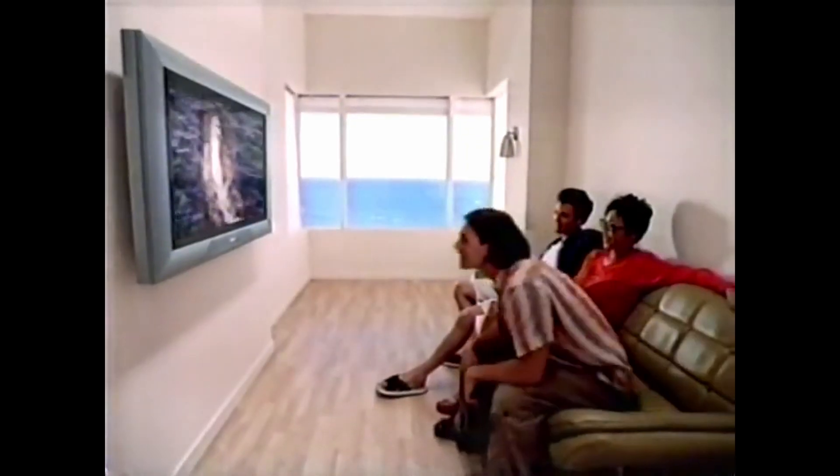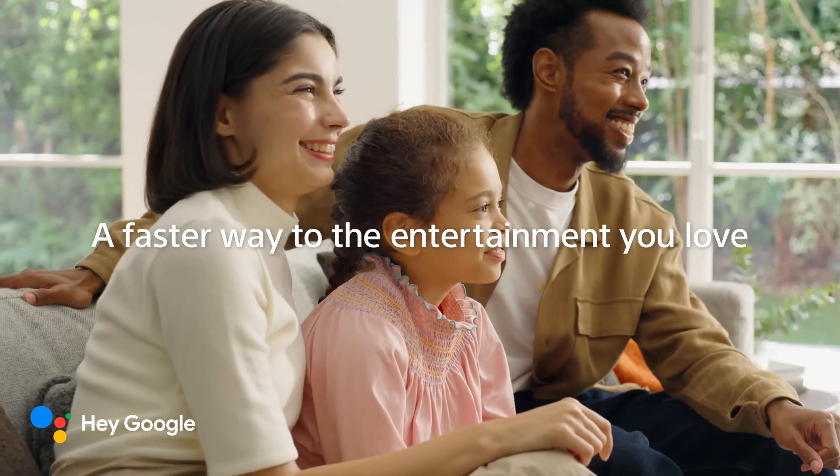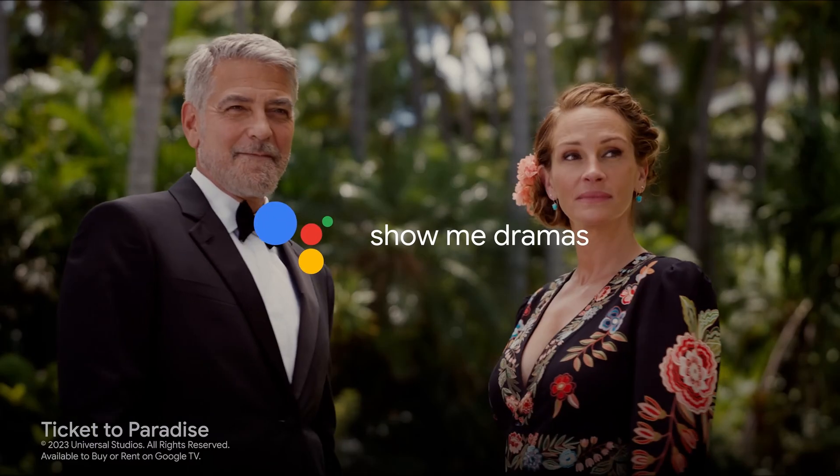TV's changed a lot as a medium since the first broadcast way back in 1935. Recently, I've been thinking about how it's changed just over my lifetime. By all objective measures, it's better today than ever — with crystal clear pictures and a million streaming options, you can watch virtually anything, anytime, and in the palm of your hand.